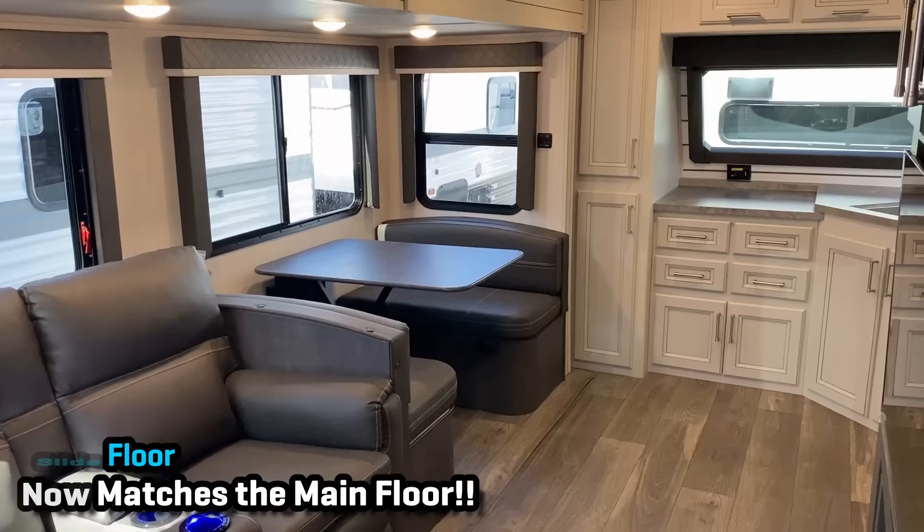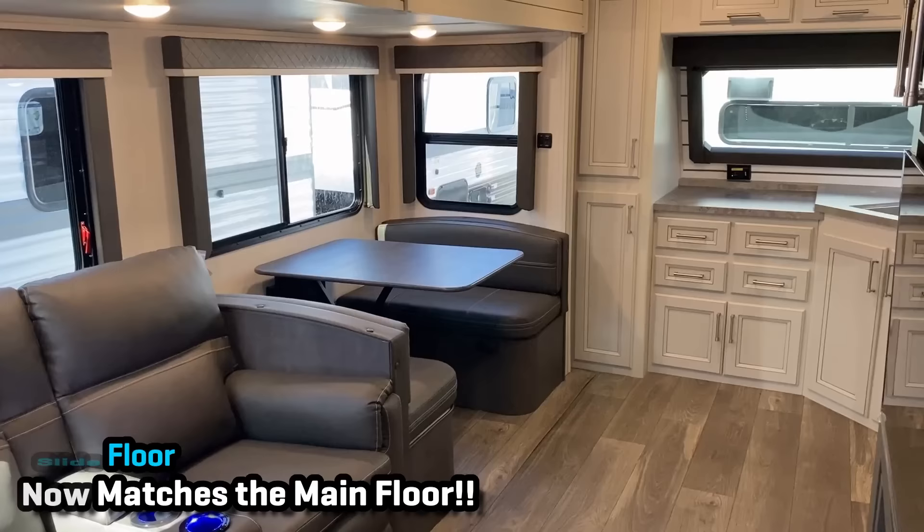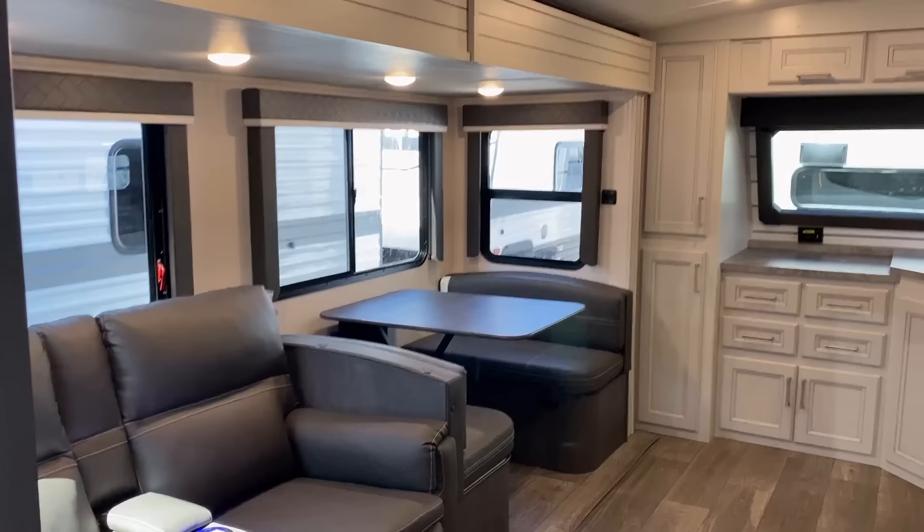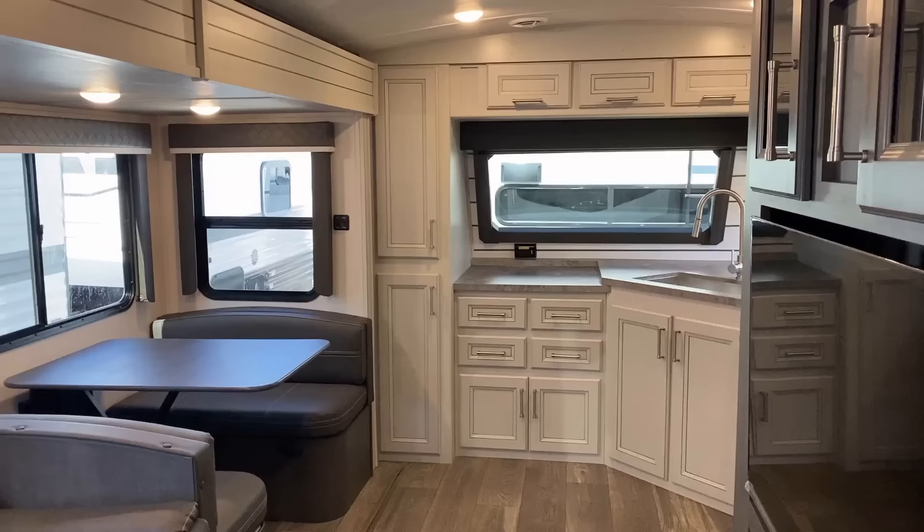They have gone with a slide floor that matches the main floor basically this year, and it just looks far more seamless — it looks so good. They give us fantastic window coverage, but Cougar's version of this does not solve for good campsite window coverage, so that's one of the things where this RV has great qualities, but that's not necessarily one of them.